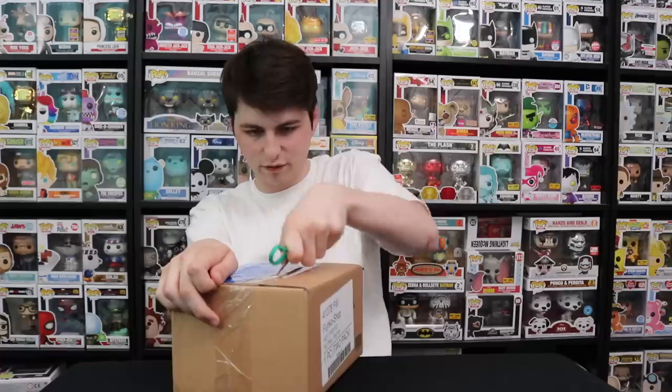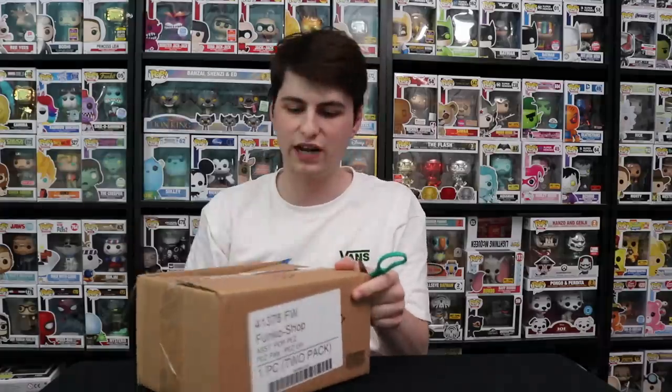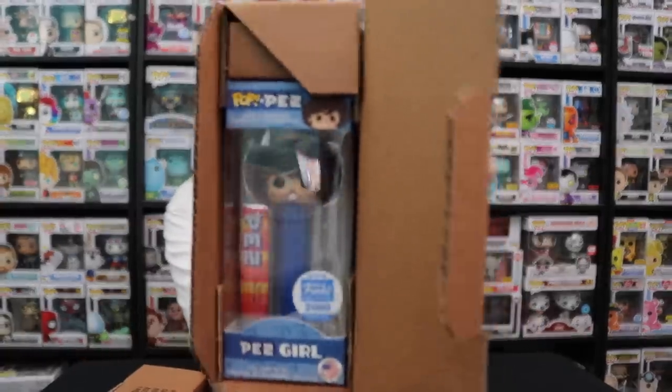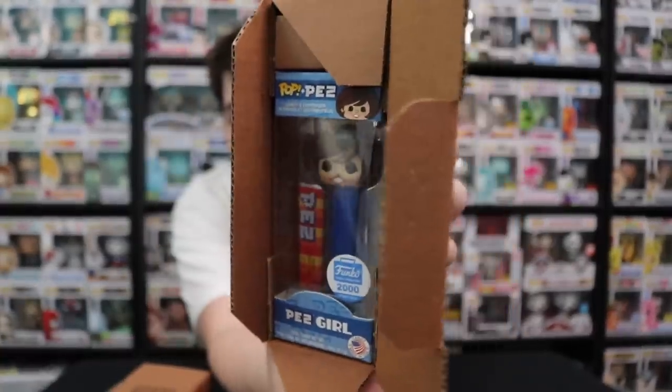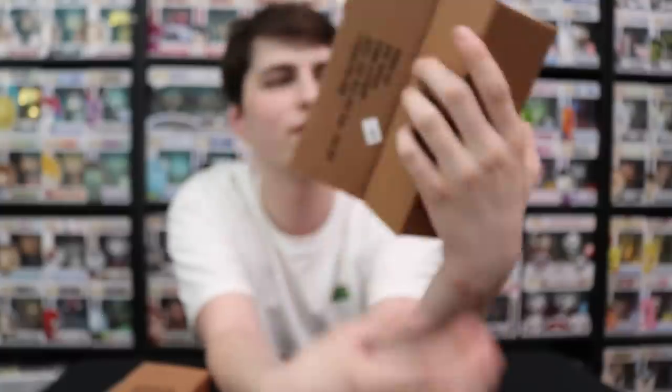If you guys don't know, I'm not going to mention which ones it is until we open it up. But I'm also looking into getting protectors — I'm thinking I'm going to go with Malco protectors on these. I believe they have Pez protectors that I've seen. Funko Pop Isle has helped me look around, and he did mention that he got those ones from there. So we have these two here, which I'm going to be showing you guys in a second.